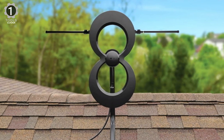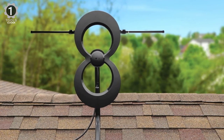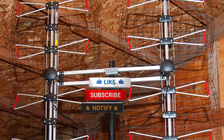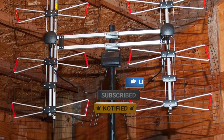With the help of a few tools, this antenna is easy to assemble and can be installed indoors, in an attic, or outdoors. Make sure to check the description box for all the links. Don't forget to hit the subscribe button — we will be back with more videos soon.